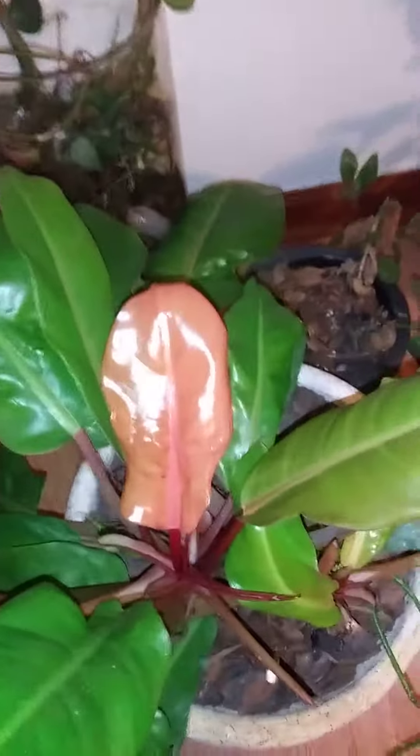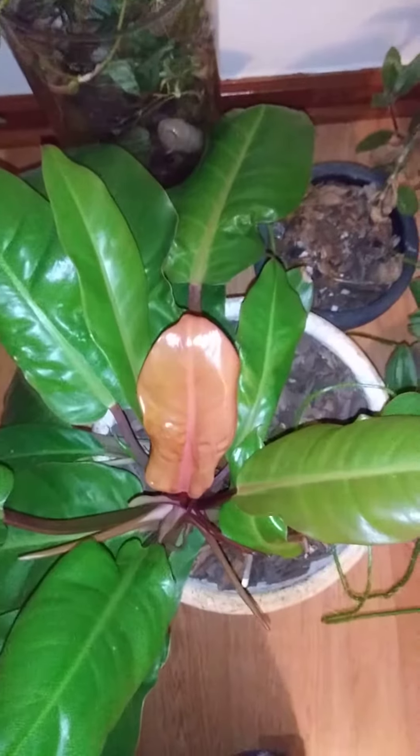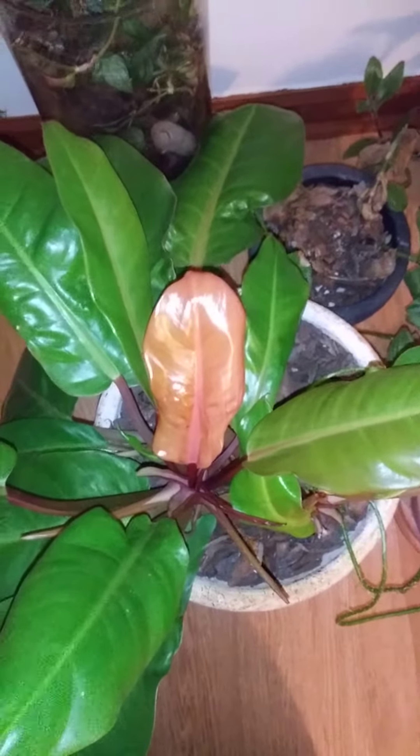It's very shiny. The color — on camera it probably looks kind of pinkish, but in real life it's like orange and red with a little bit of yellow fused into it.